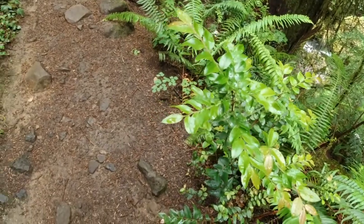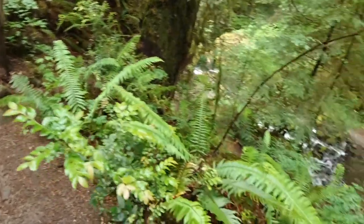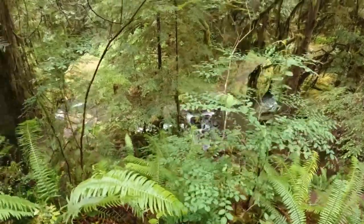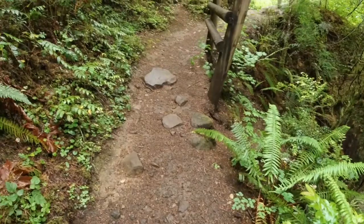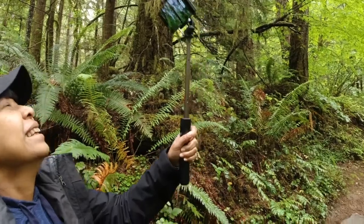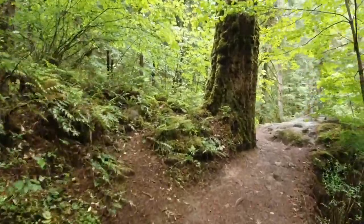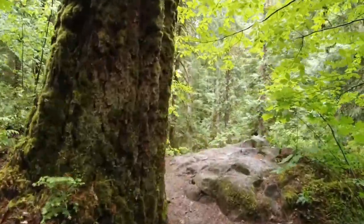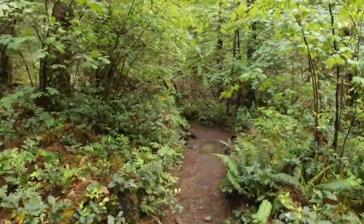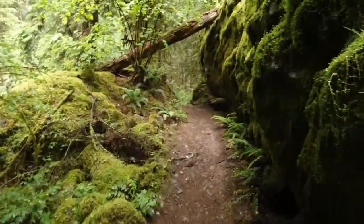I keep pointing out plants, but this one's so cool — this is an evergreen huckleberry. And here's the red huckleberry, Vaccinium parvifolium. Oh, look what we got there — she's got a selfie stick and she's taking video. And we go around the tree. Let's continue on.